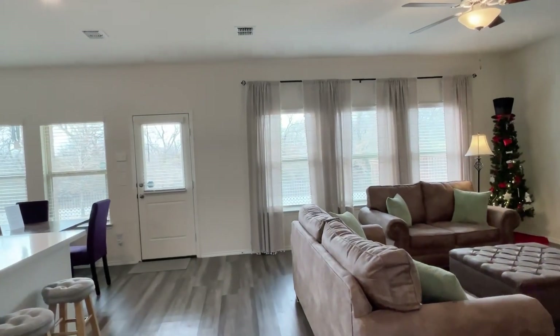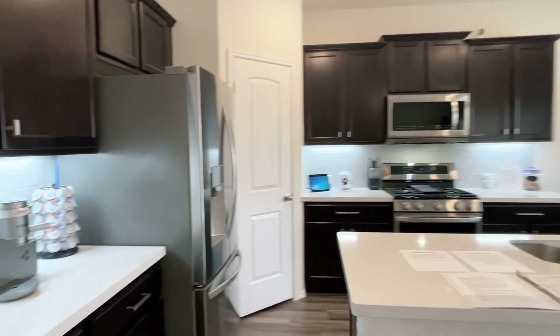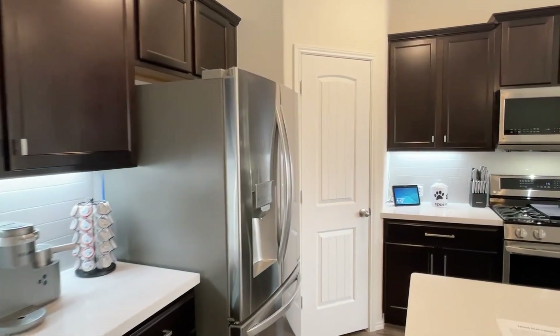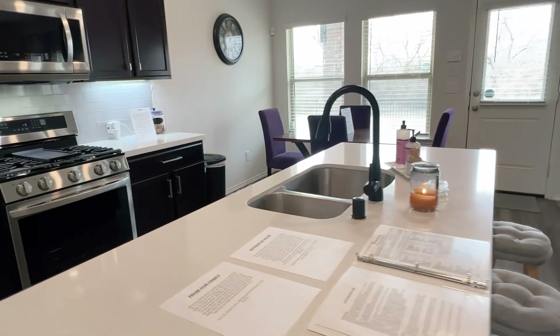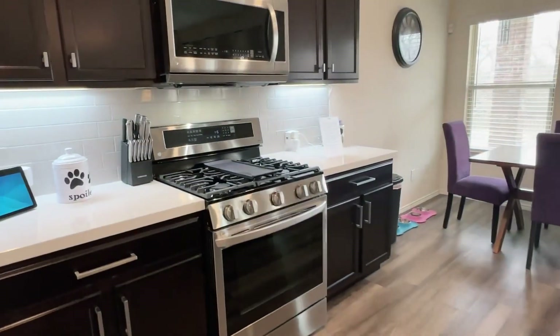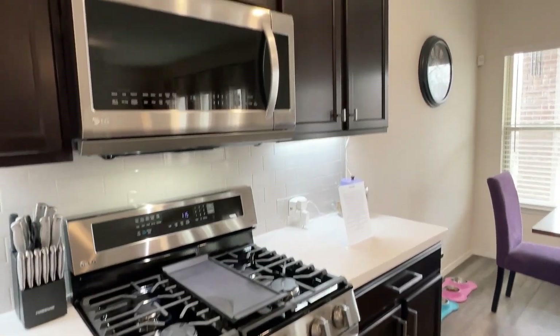And then we have the big family room kitchen area. Quartz counters, there's a pantry in the corner, nice big island. Upgraded appliances — this is an LG convection range, gas range.